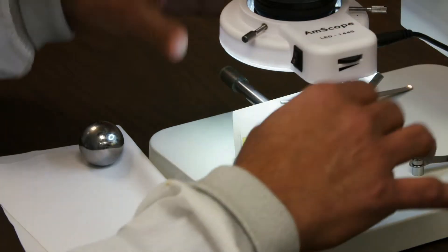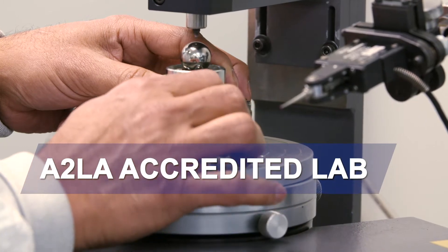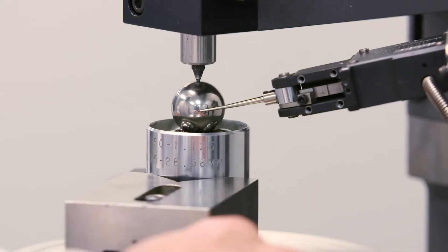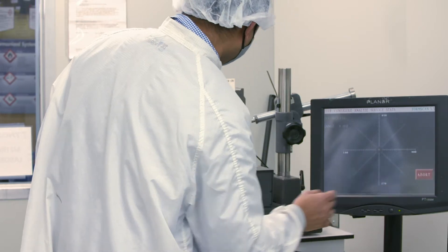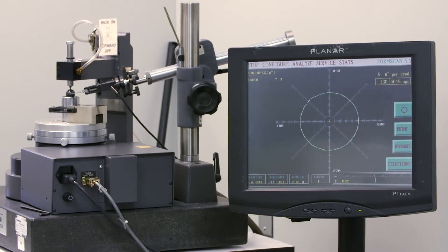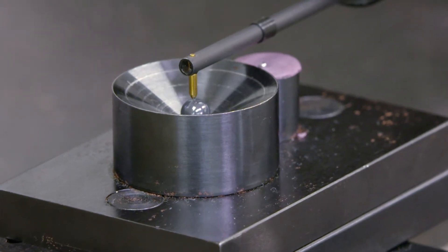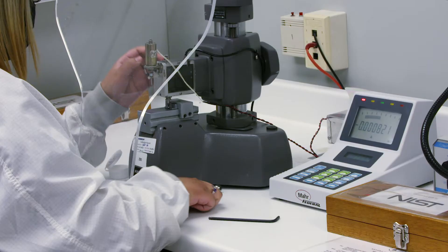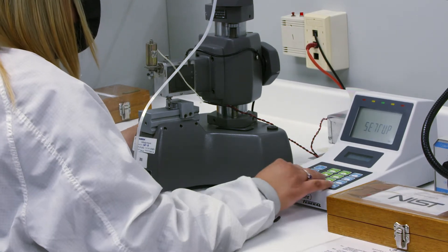We are the only precision ball manufacturer that has an on-site ISO 17025 A2LA accredited calibration laboratory to measure size, ferricity, and surface finish. Our lab is a class 10,000 clean room and is climate controlled within a half a degree to minimize the impact of thermal expansion on accuracy. We maintain a third-party proven uncertainty of 6.6 millionths of an inch and all of our equipment and calibration standards are traceable back to NIST. Our lab is distinguished around the industry and is used by other precision ball manufacturers to calibrate their master balls.